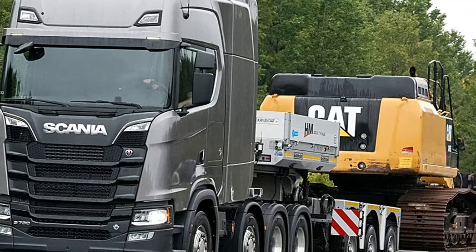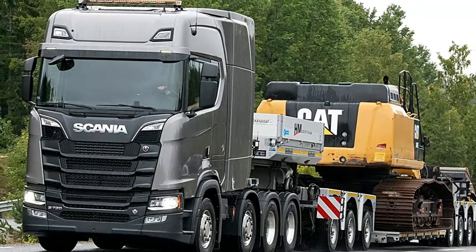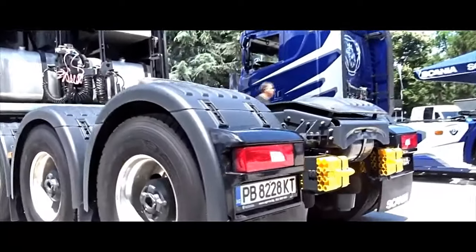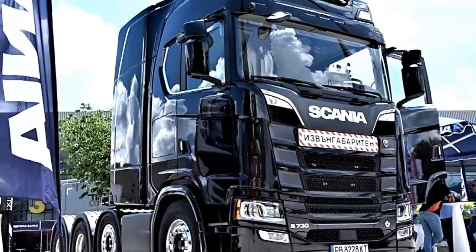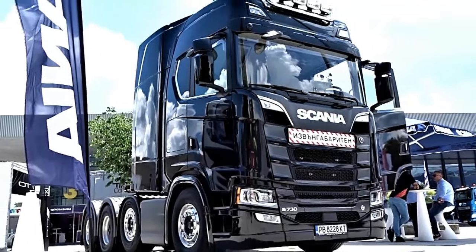The Scania S738X4 is powered by a 16.4-litre V8, 730-horsepower engine, and a 12-plus-2 gearbox. This engine is part of Scania's renowned range of Euro 6-compliant engines. The truck typically features a fully automated gearbox, offering seamless integration with the engine and advanced control over gear selection.